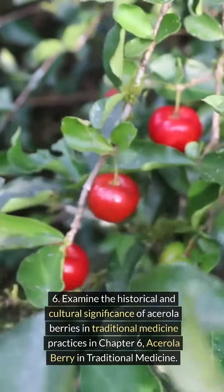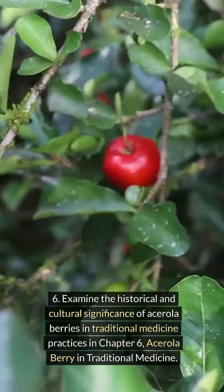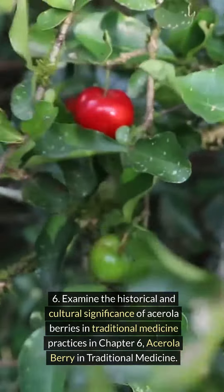Examine the historical and cultural significance of acerola berries in traditional medicine practices. Acerola berry in traditional medicine.